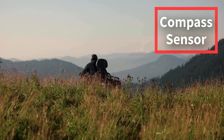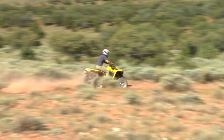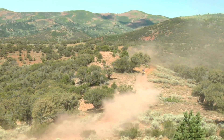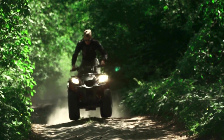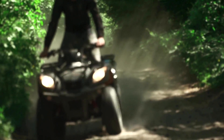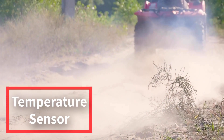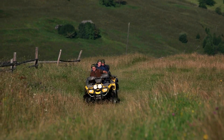Number five: Triple sensor. The G-Shock GW-9500 Mudman is a triple sensor watch that measures compass bearing, barometric pressure, altitude, and temperature. The compass sensor accurately determines your direction, helping you navigate through unfamiliar territory with ease. It can compensate for magnetic declination, ensuring precise readings whether you're hiking through dense forests or exploring remote wilderness areas.